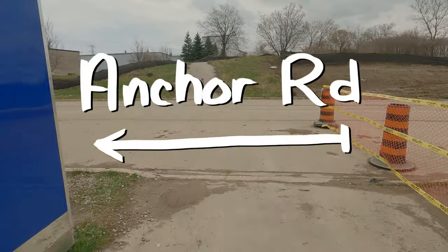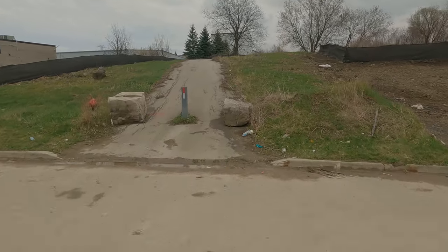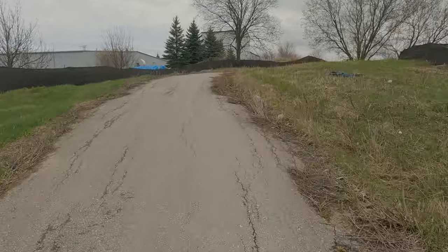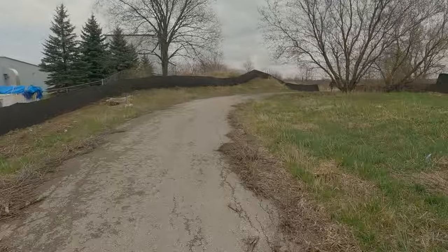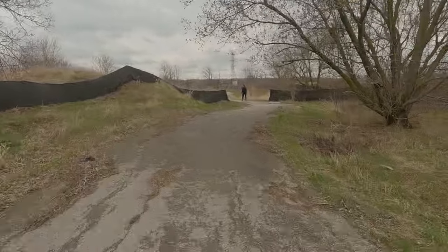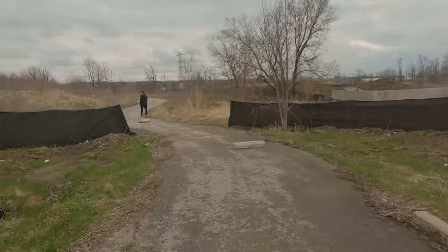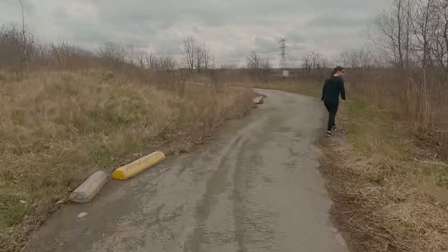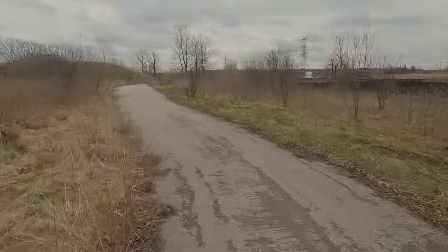Here we are at Anchor and here's the steep section. It's really short but it's quite steep, and yeah, struggling to get up even with an electric bike. There are a bunch of concrete curb stops just littered around — we could be using those on the roads to protect cyclists, but they're littered here for some reason.